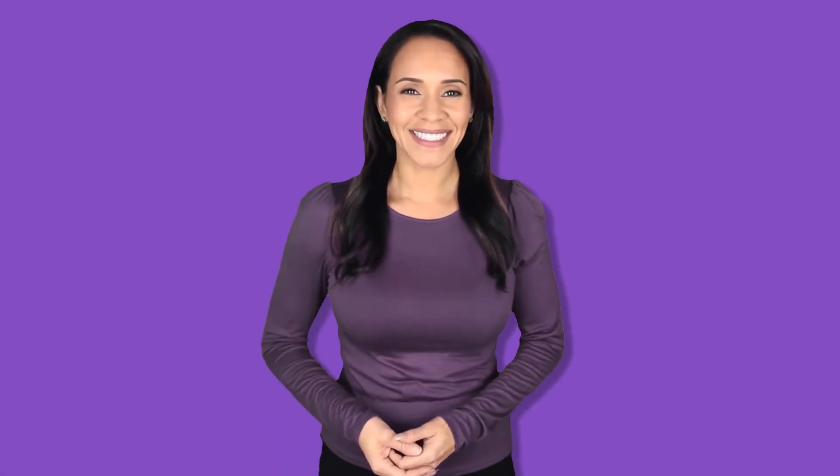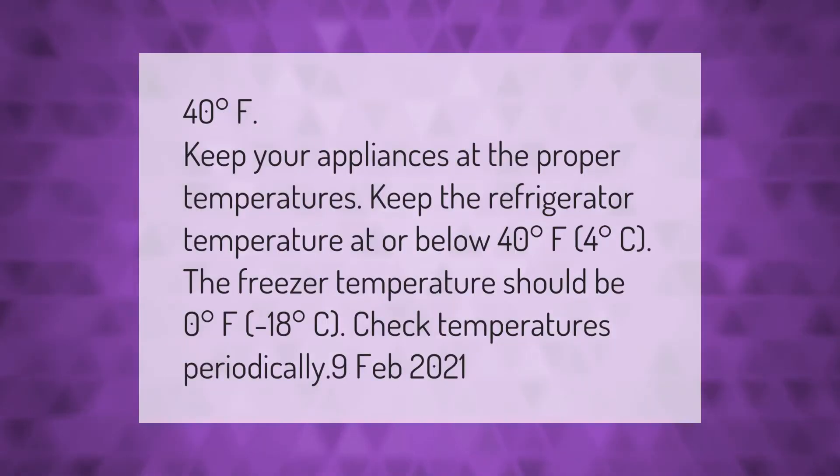Keep your appliances at the proper temperatures. Keep the refrigerator temperature at or below 40 degrees Fahrenheit (4 degrees Celsius). The freezer temperature should be 0 degrees Fahrenheit (minus 18 degrees Celsius). Check temperatures periodically.